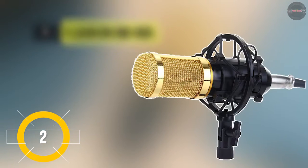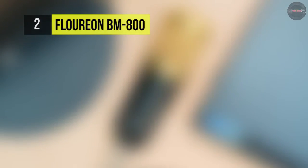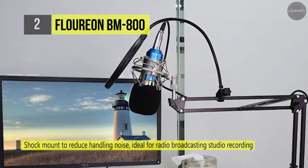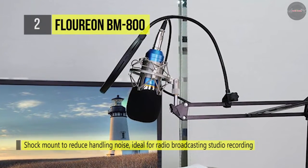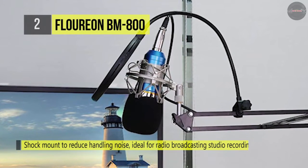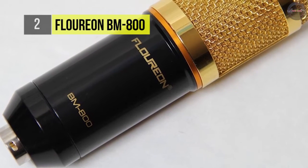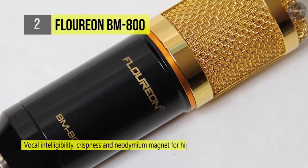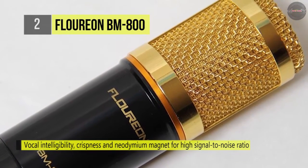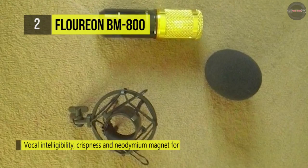The Floreon BM-800 condenser microphone only works with a device that can provide enough power with a 48-volt phantom power adapter. If the power is not enough while being used with an amplifier or mixer, the sound volume might be recorded very low. It offers a shock mount to help reduce handling noise, which is ideal for radio broadcasting studios, voiceover sound studios, and recording. With a standard screw adapter, you can mount the mic shock mount on the standard microphone stand, which is included.